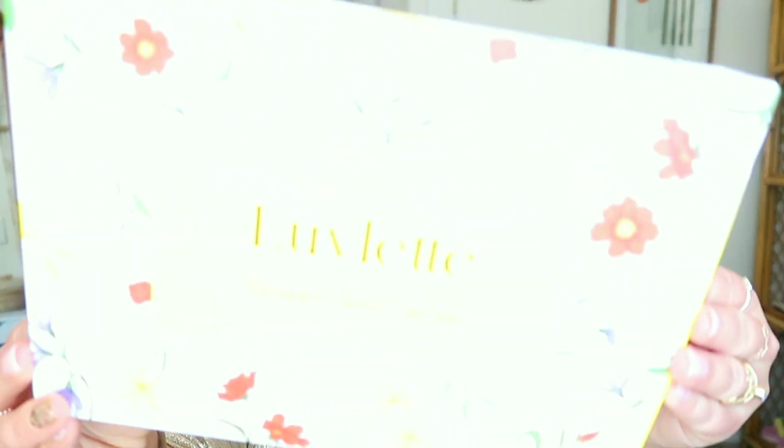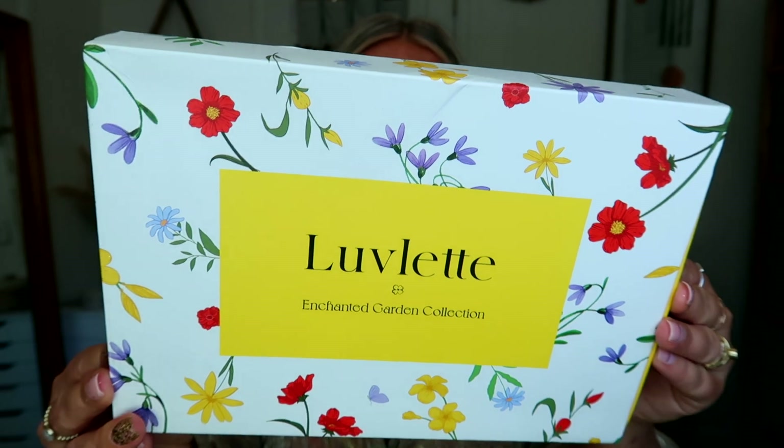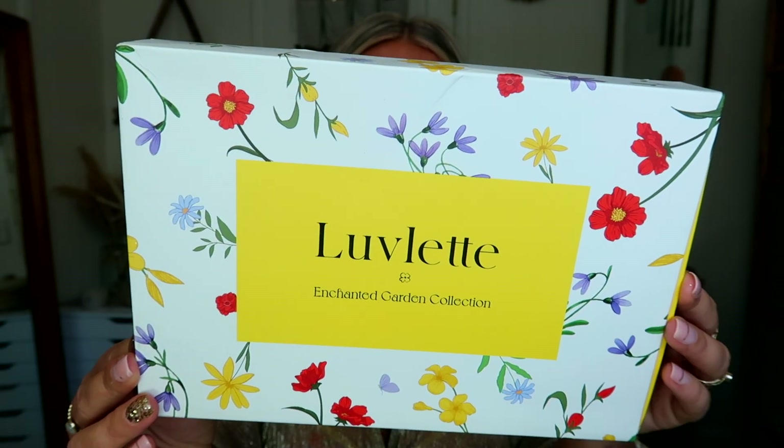The boxes that they come in are so cute — look at that. It's all floral, really pretty, very summery. And this is the Enchanted Garden Collection.